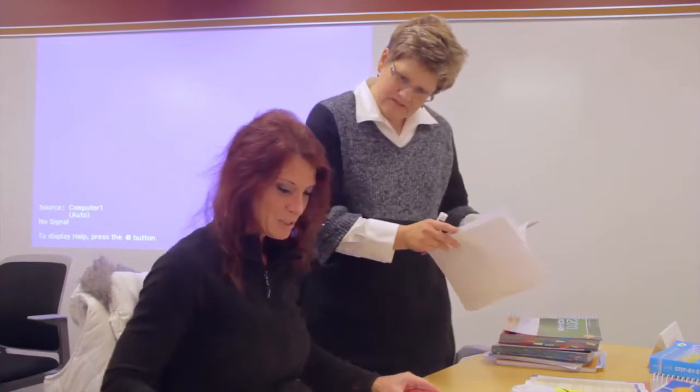My instructor here at Davenport is great — she's very informative and at the beginning of class she makes sure our questions are answered throughout class. She's available by phone and email, so we really think she's a great instructor.